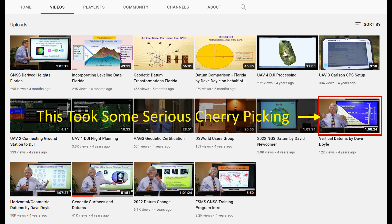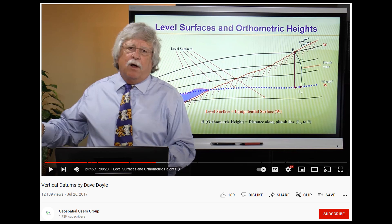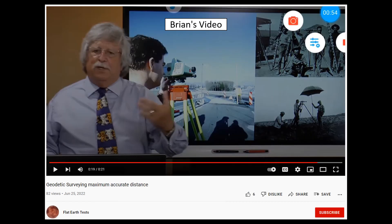Brian used less than one minute of the video I have circled in red on the right — 'Vertical Datums' by Dave Doyle — so this took some serious cherry picking, because everything within these videos says that in surveying both a level line and a level surface are curved because we live on a globe. In fact, about a minute after Brian's video ends, Dave Doyle brings up this diagram. First I'll play Brian's video — it's very short, only 21 seconds long — and then I will continue with that video to show you the next subject that Dave Doyle gets into.